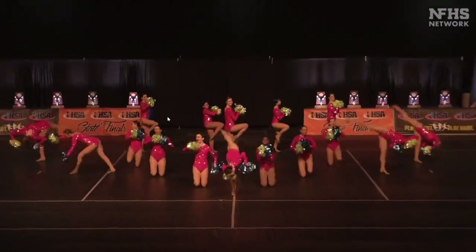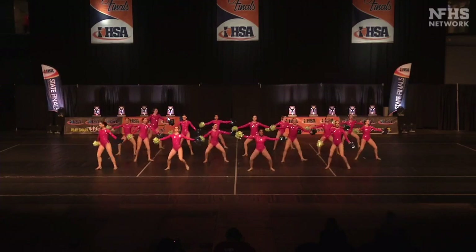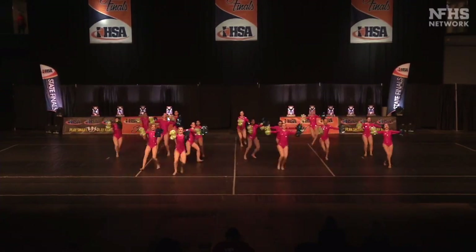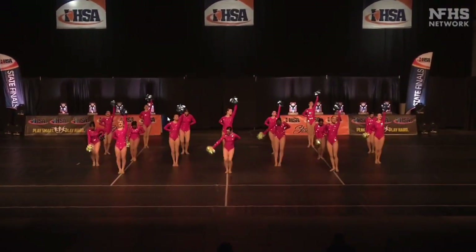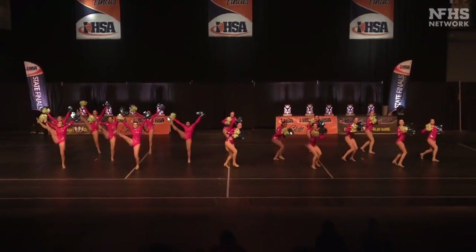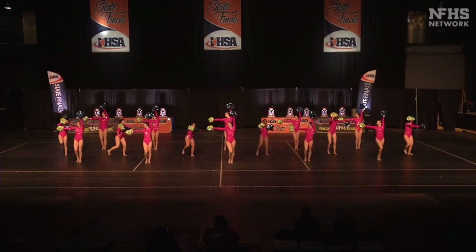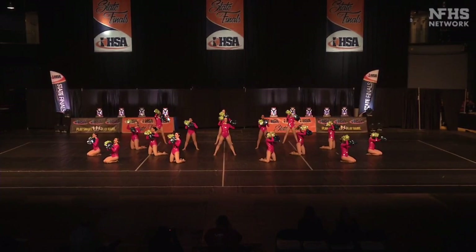Great energy right off the bat. Strong side aerials with poms in their hands. Really strong back attitude and stag leaps. Beautiful ripple effect — it's very colorful and worked well with the music.